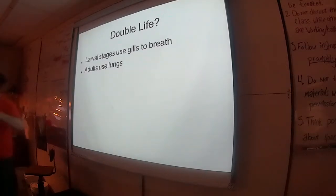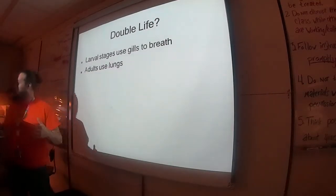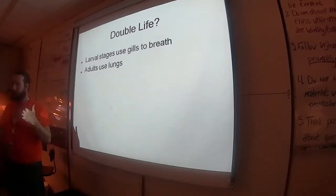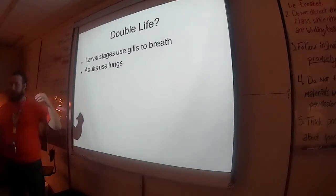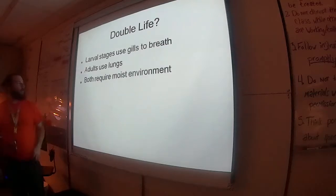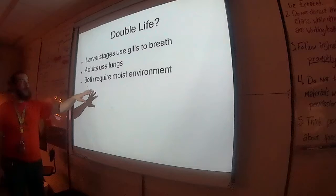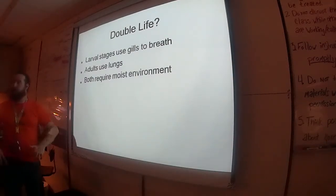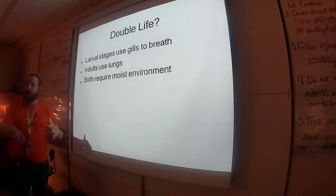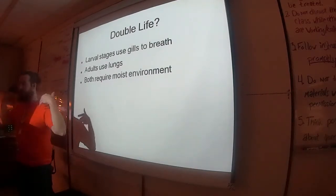Adults use lungs. So you have internal gills that are all feathery, and when they go through metamorphosis to become an adult, no more gills — the gills get replaced with lungs, which work with air. Gills do gas exchange through water; lungs need air moving through. Both require a moist environment because the adults don't have waterproof skin, so they lose a lot of water and need to rehydrate. They need to keep their skin kind of moist.